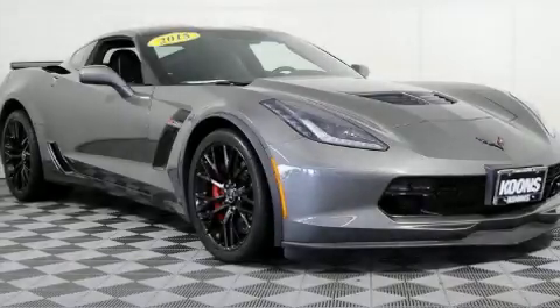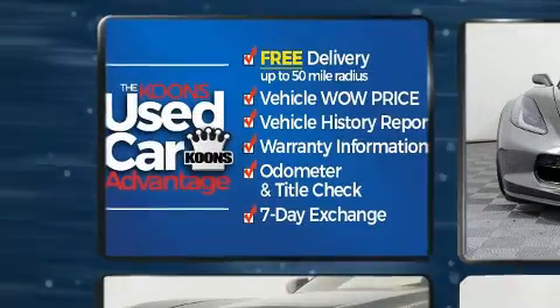Step into the 2015 Chevrolet Corvette. With less than 4,000 miles on the odometer, this vehicle glistens in the crowded performance coupe segment.